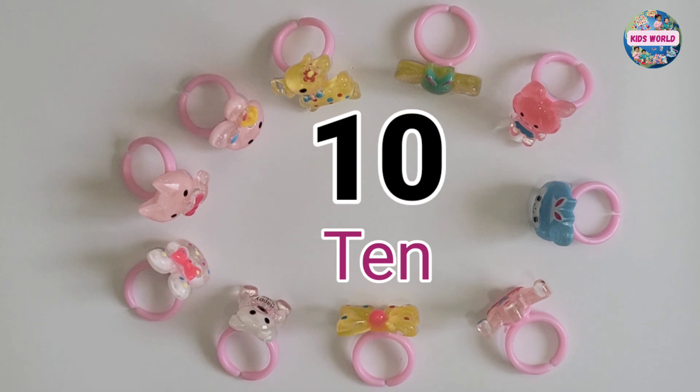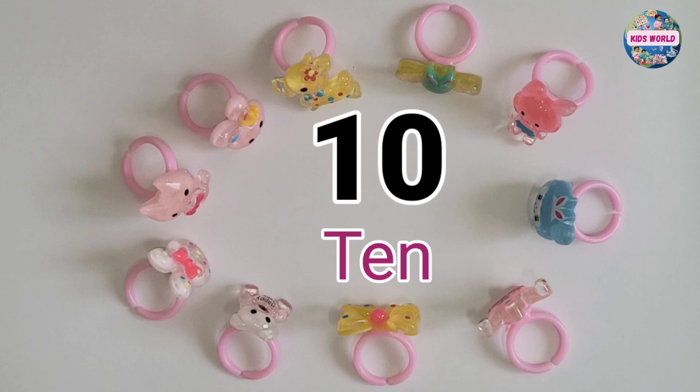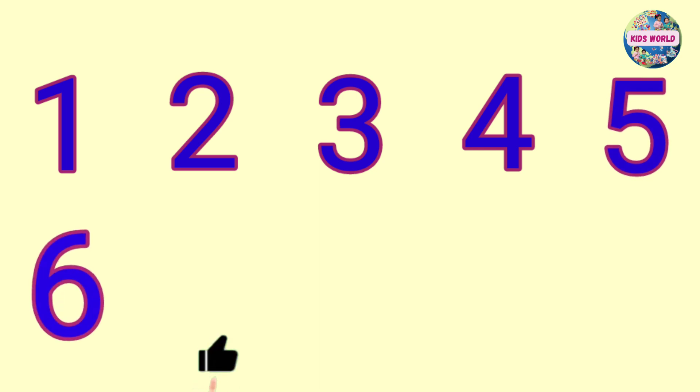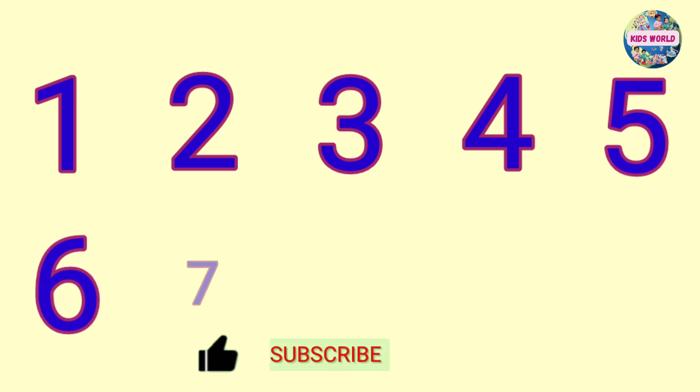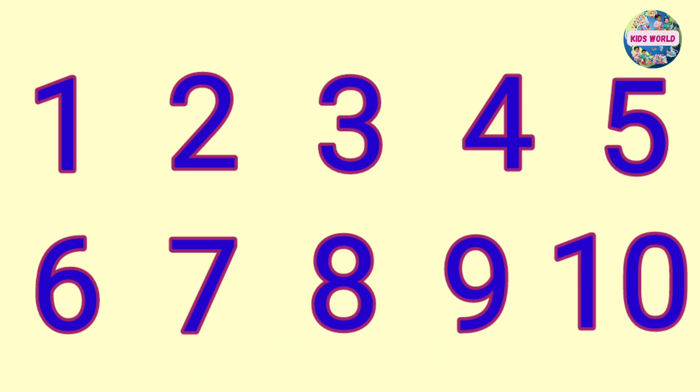Now that you know the numbers, let's count the numbers 1 to 10. 1, 2, 3, 4, 5, 6, 7, 8, 9, 10. Wow, great job!